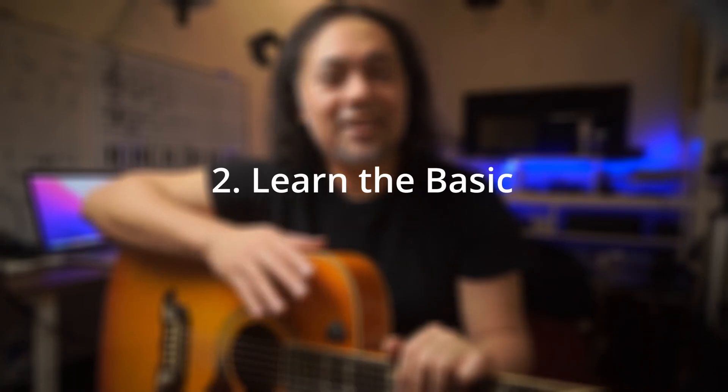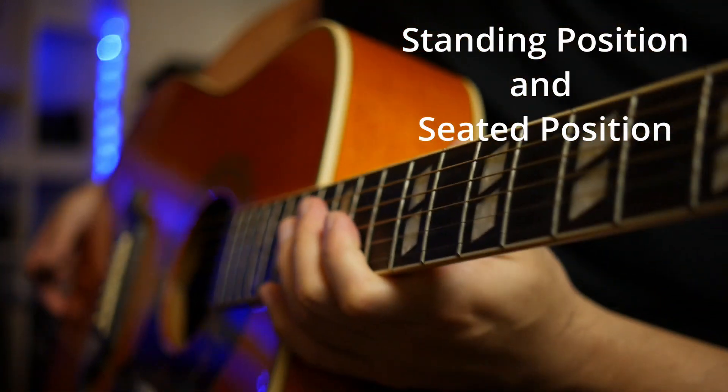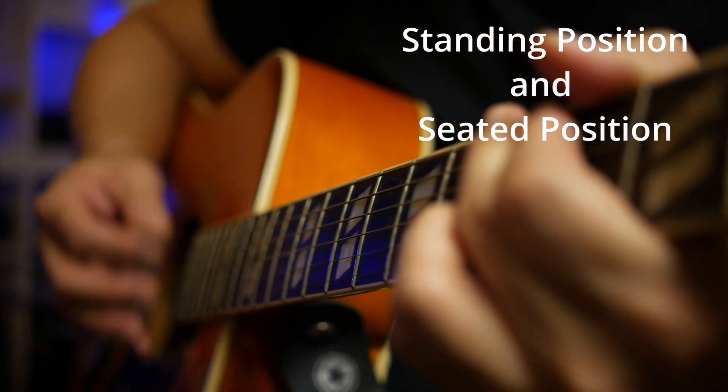Learning the basics is crucial when it comes to playing the guitar. Start with the basics of music theory, such as learning how to read guitar tabs or music sheet. You should also learn how to hold the guitar properly and how to use a pick. Take the time to practice basic chords and strumming patterns and gradually build your skills. Be patient with yourself and don't rush the learning process.